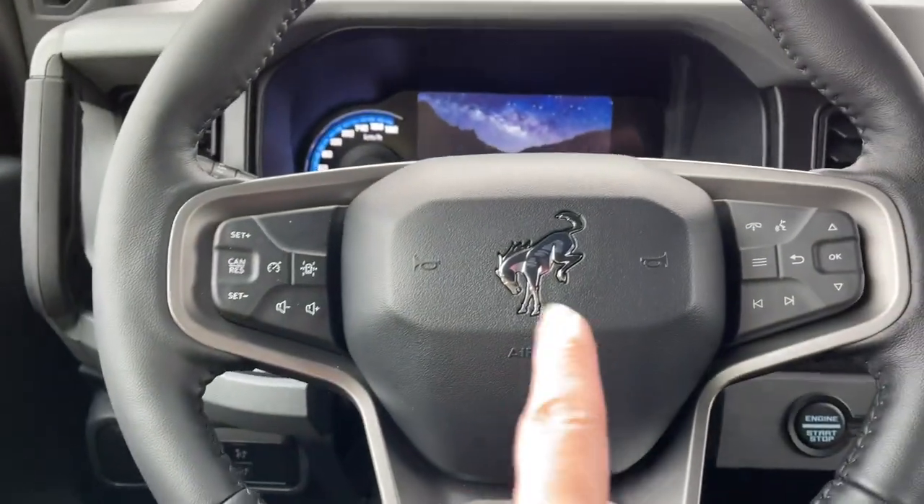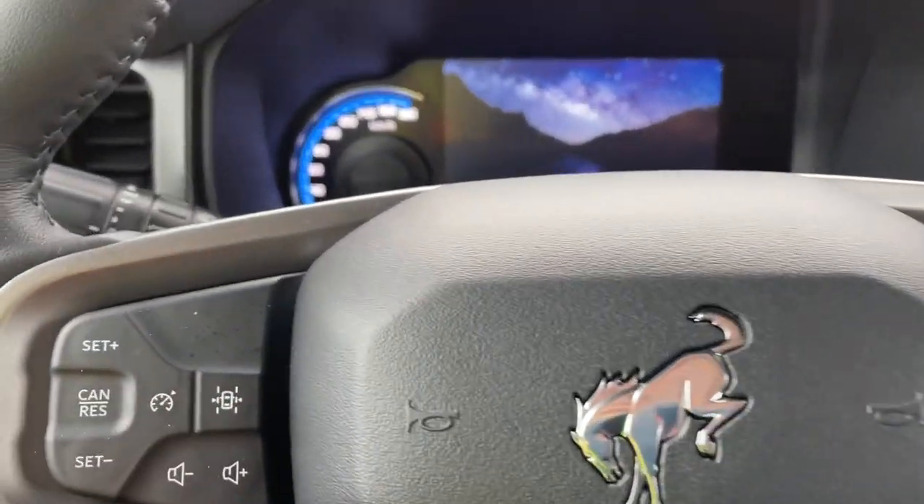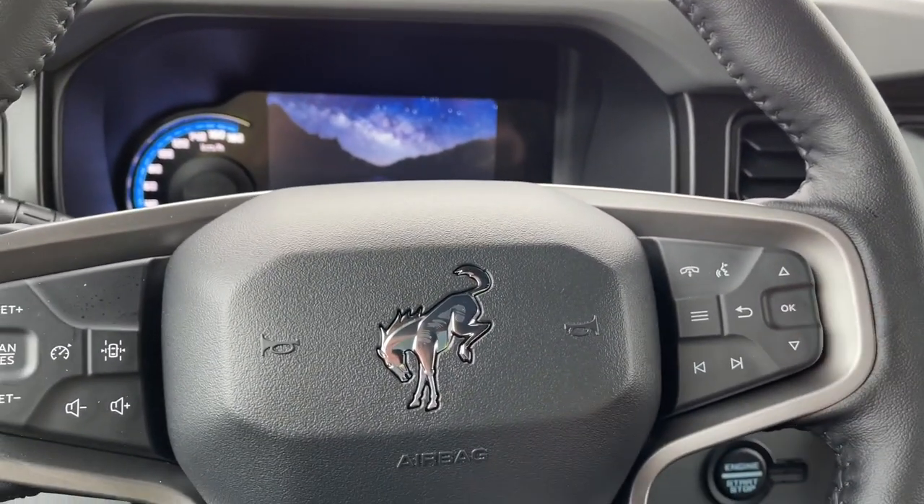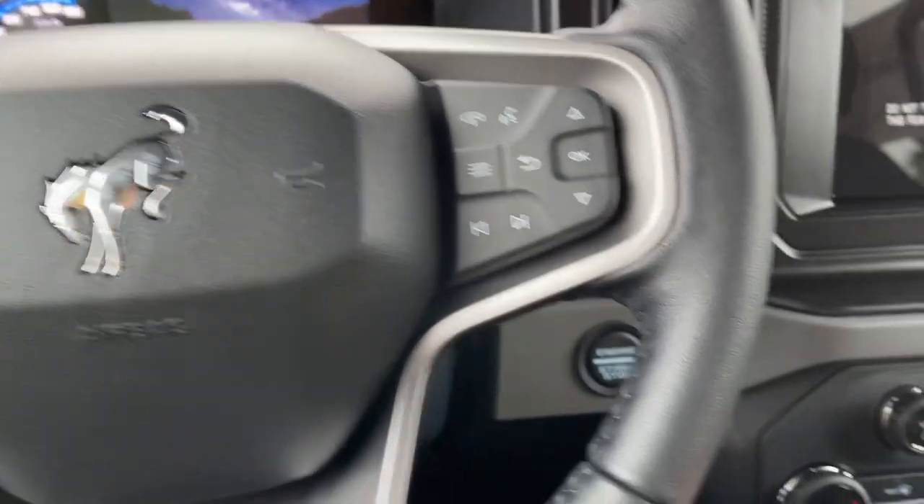On the face of your steering wheel you've got a nice buck and bronc. You also have your lane keeping, your volume, cruise control, and your media and dash controls are on this side. This is a push start, so with your foot on the brake and keys in the pocket, you push the engine start/stop button.